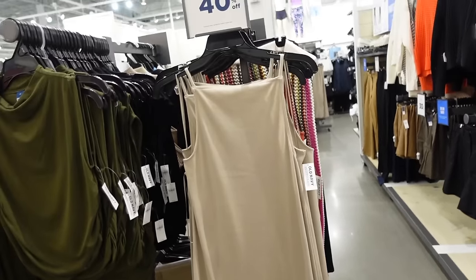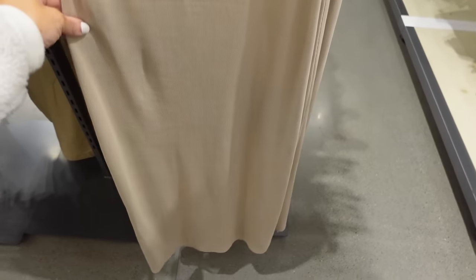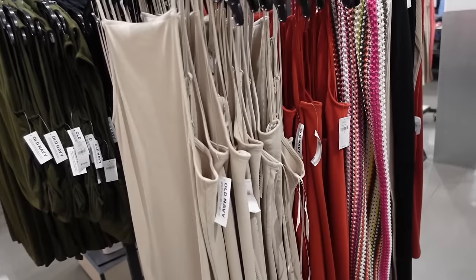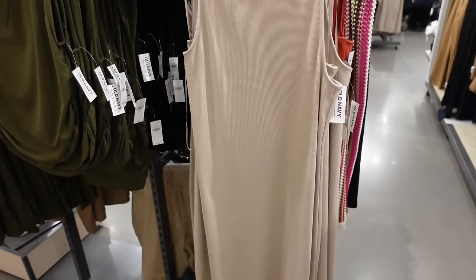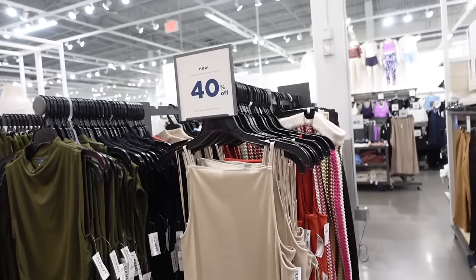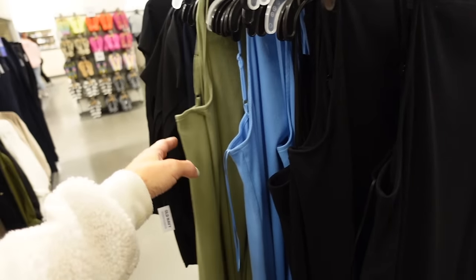Rib dresses are 40% off. These have the thinner strap, that higher squared neckline, ribs, fitted through the front, squared in the back with the seam. Comes in beige, also rug. We saw this one in a few other colors — they're regularly $29.99 and then 40% off. This one also comes in black, blue, and green.